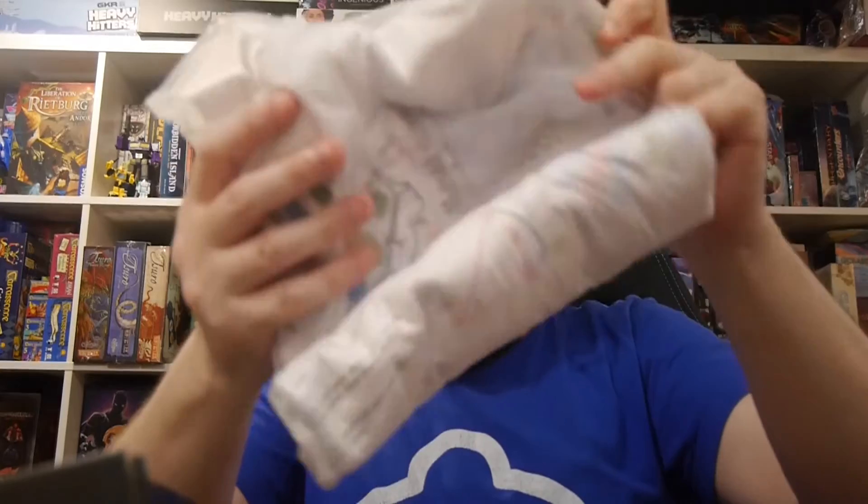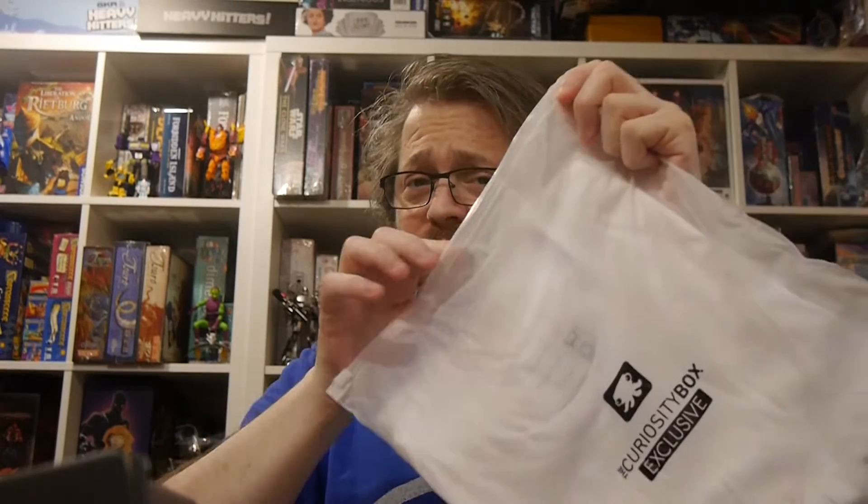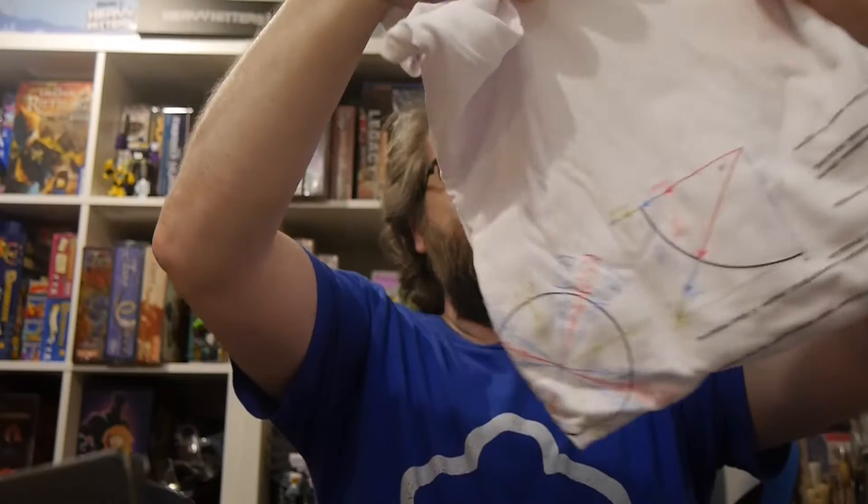We've got some stickers, a t-shirt — a Useful T-shirt 2.0. I'm intrigued by this. Nice packaging, nice bag to put it in. I'm very impressed by that already.